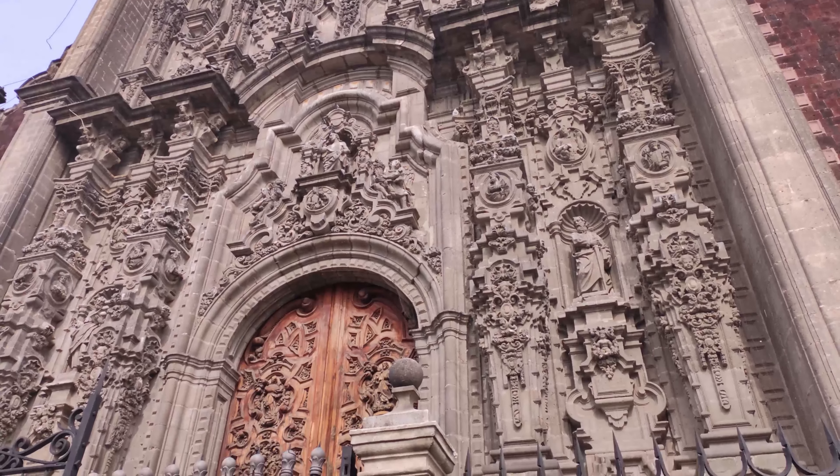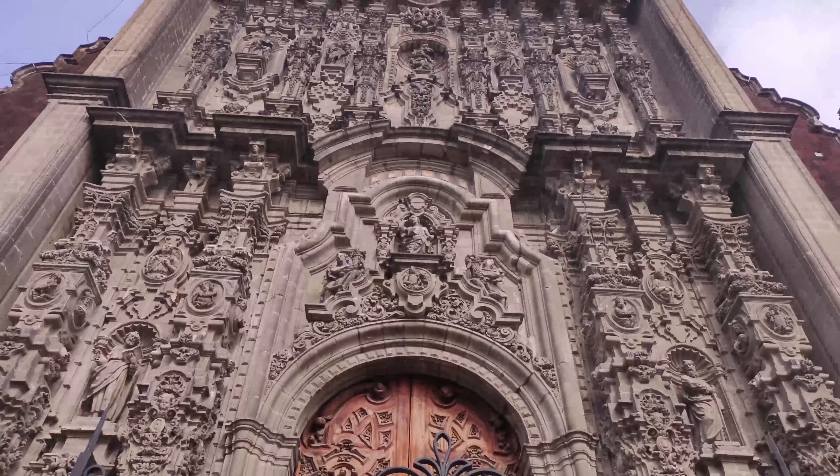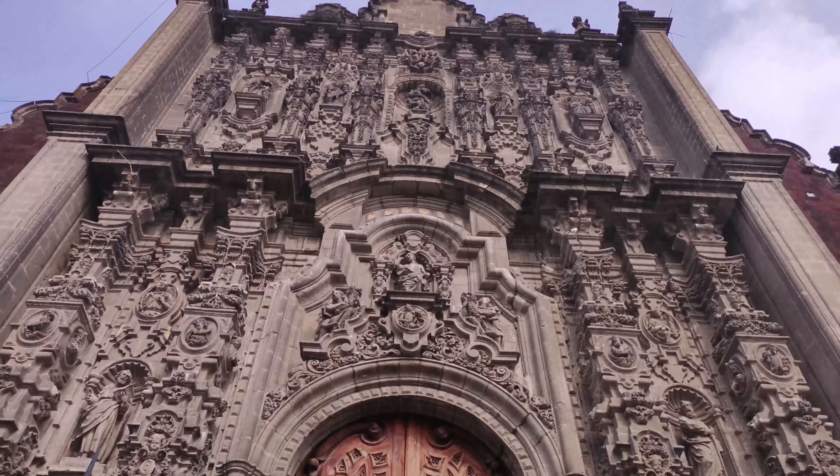And this is the Sagrario Metropolitano, as it is called. It is an addition to the cathedral where, in principle, they originally simply wanted to store documents. Nevertheless, the building itself later became a true gem. On the outside we see the Baroque style, while on the inside it is Neoclassicism — an interesting combination.